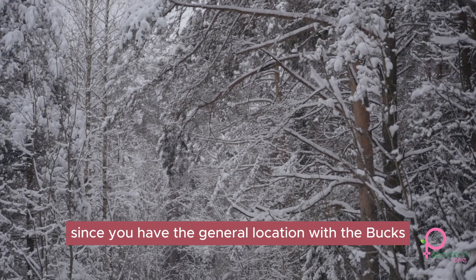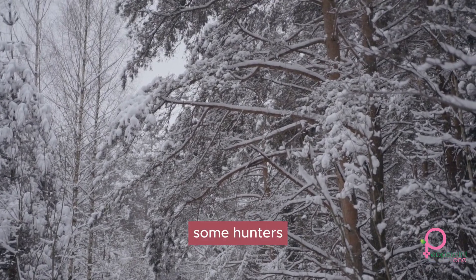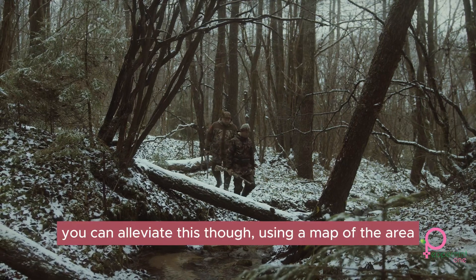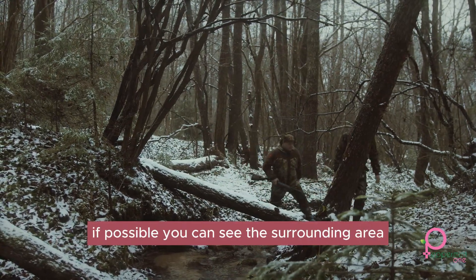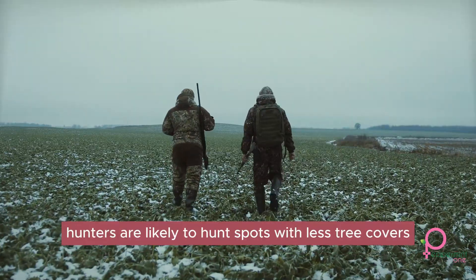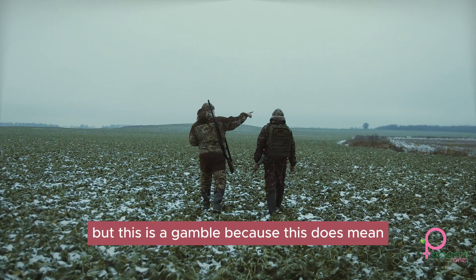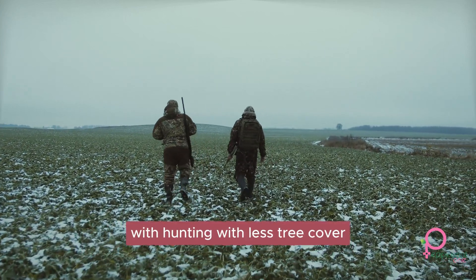Since you're at the general location where the bucks will more than likely be, it's time to explore those locations. Some hunters may already have knowledge of this information, making your chances that much harder to catch a buck. However, you can alleviate this. Using a map of the area, if possible, you can see the surrounding area and guesstimate where other hunters might be. Way less hunters are likely to hunt at spots with less tree cover or areas that have plenty of water surrounding them. You could try to hunt there yourself, but this is a gamble because you need to be on your A-game when hunting with less tree cover.